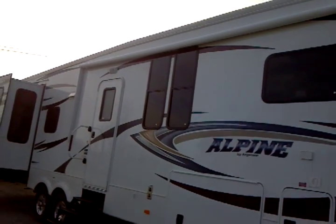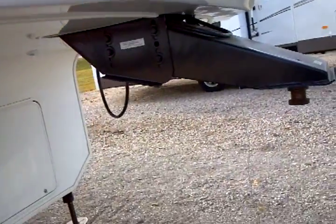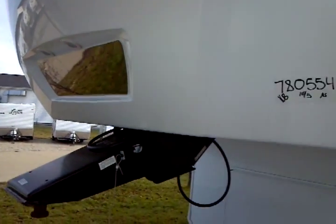We're going to start with the large roll-out A&E awning across the front. Slam latch doors, fiberglass end caps on both sides, front and rear. You have the easy hitching system right there with the mirror and the twin docking lights.